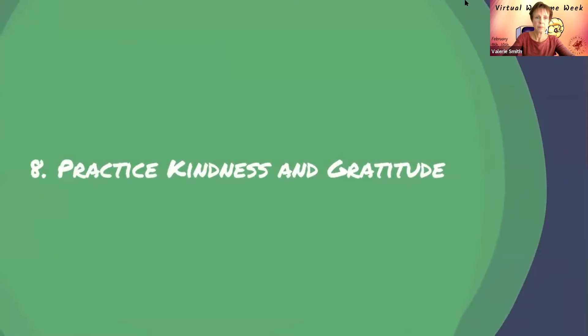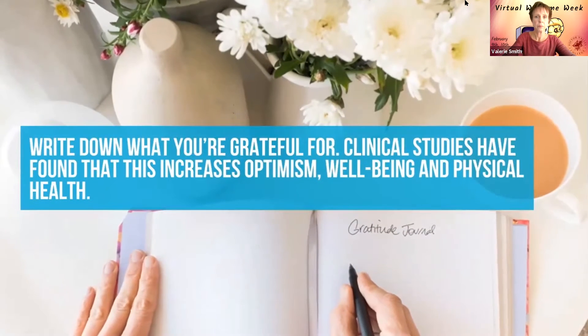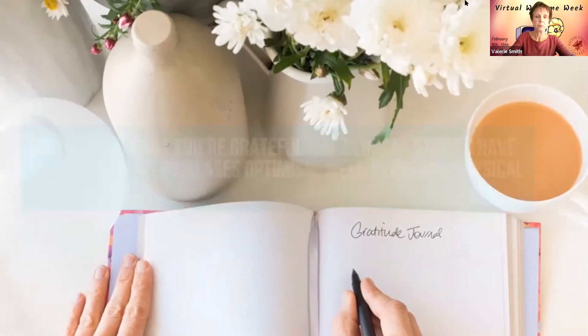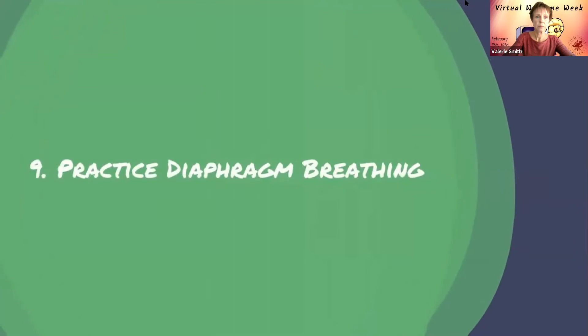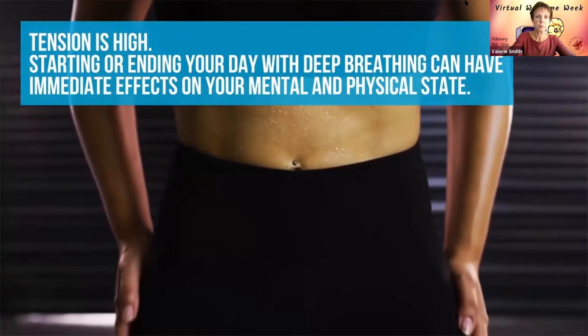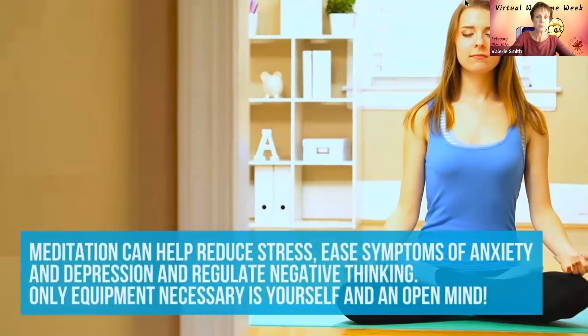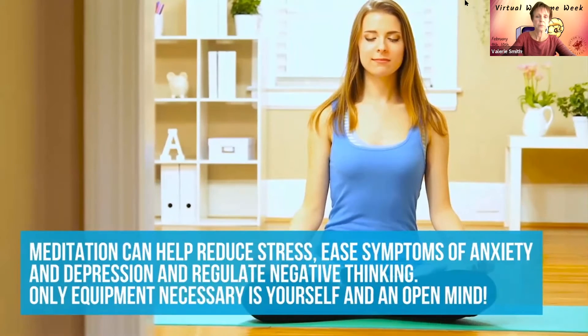Number eight, practice kindness and gratitude — write down what you're grateful for, as clinical studies have found this increases optimism, well-being, and physical health; and be kind to others because everyone is going through a tough time right now. Number nine, practice diaphragm breathing — starting or ending your day with deep breathing can have immediate effects on your mental and physical state. Number ten, meditate — meditation can help reduce stress, ease symptoms of anxiety and depression, and regulate negative thinking; the only equipment necessary is yourself and an open mind.